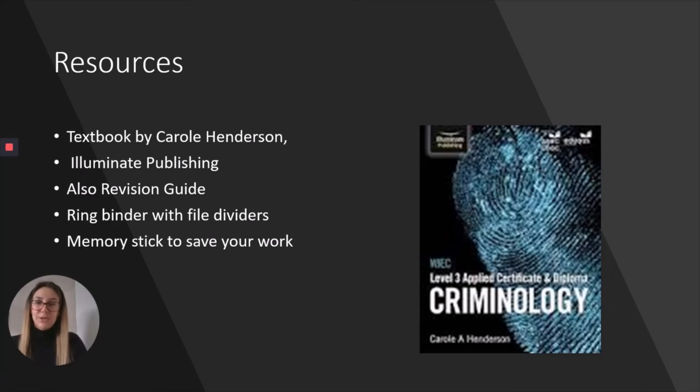There is a textbook you may want to consider buying in the future — there is a revision guide as well, but the textbook is generally more helpful, especially for the examined units. We'd also like you to have a ring binder for handouts, some file dividers for the different units, and most importantly a memory stick. Since a lot of the work will be done on a computer, it's vital to save your work in more than one place to avoid losing anything.